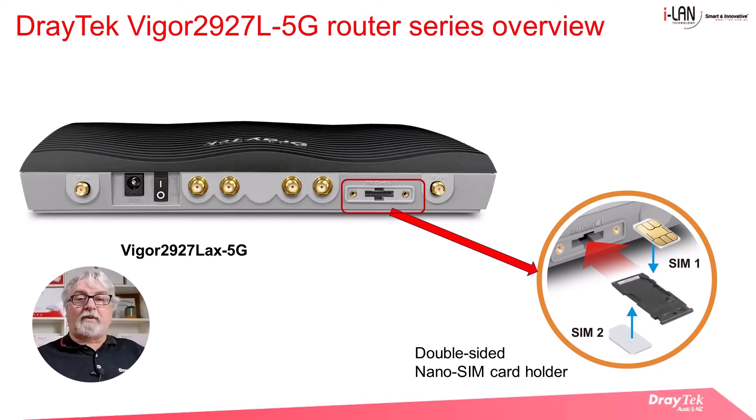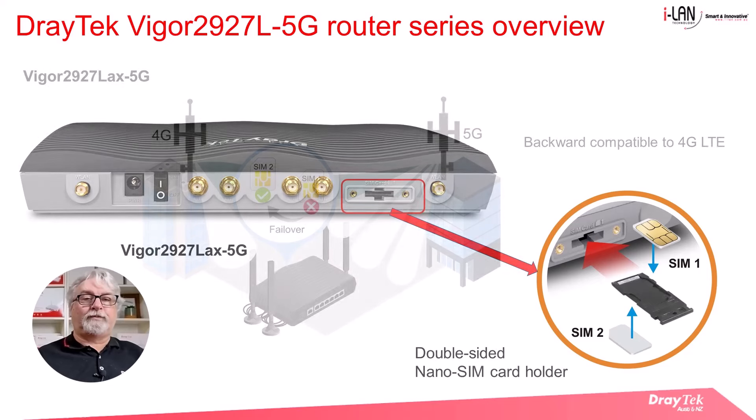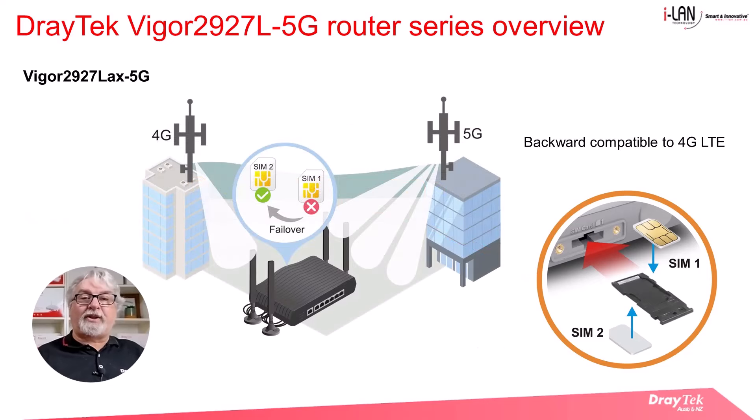Here we have a view of the rear of the Vigor 2927LAX 5G router. Similarly to the 2865 LAX 5G, the router has a dual SIM card slot, which can take two nano SIM cards placed on the carrier before inserting them into the SIM slot. The dual SIM slot allows you to use two mobile network providers, so that in the event that one mobile network fails, the router can switch to the secondary SIM card and its cellular network connection.